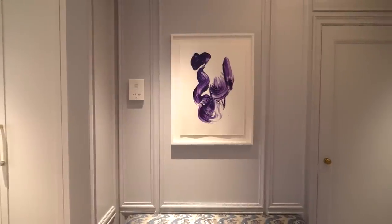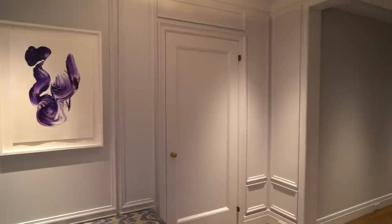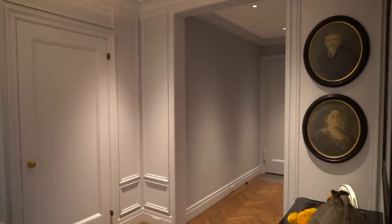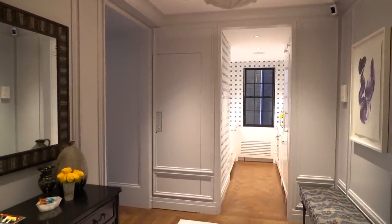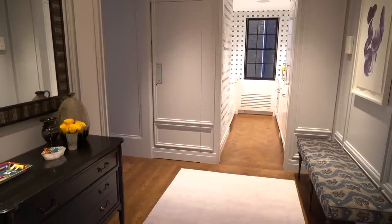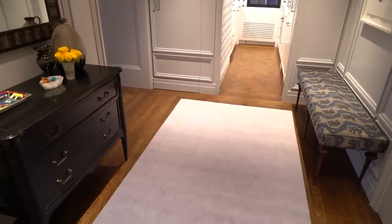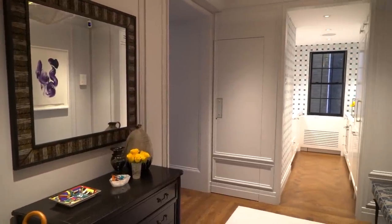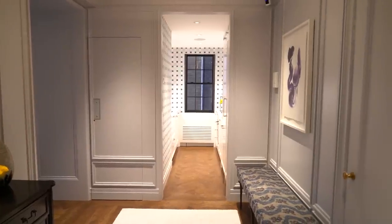A foyer should be a welcome moment. It should welcome people into your home, but it should also be useful. When someone comes into this space, they sort of know where to go — forward to the kitchen or left to the living room. They can hang their coat. There are beautiful moments that tell them who I am through my art and fabric choices. But it should also be useful: I don't usually wear shoes at home, so there's a bench where I can take them off, storage for keys and mail, and a mirror where I can check myself on the way out. It should be both useful and beautiful and set the tone for the apartment.